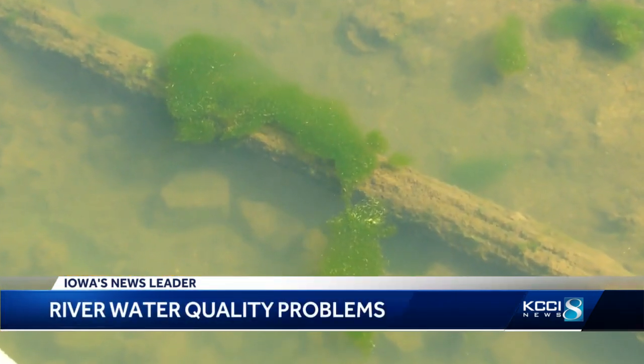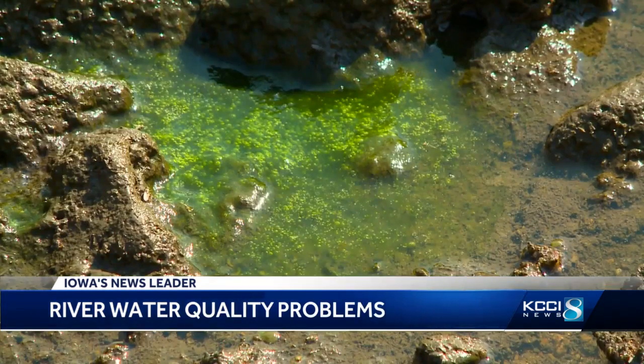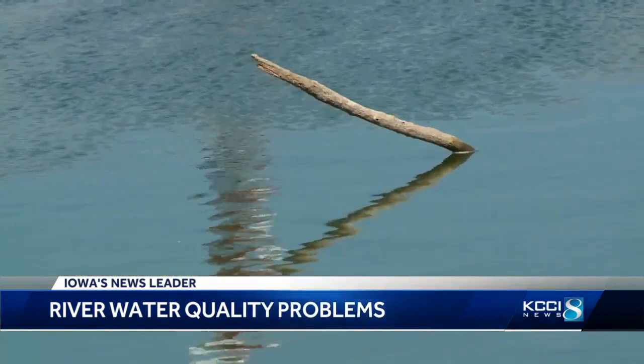Corrigan says this has become an annual problem, and the best way to fight back is not to treat and remove, but to avoid the blue-green algae altogether by developing another water source.